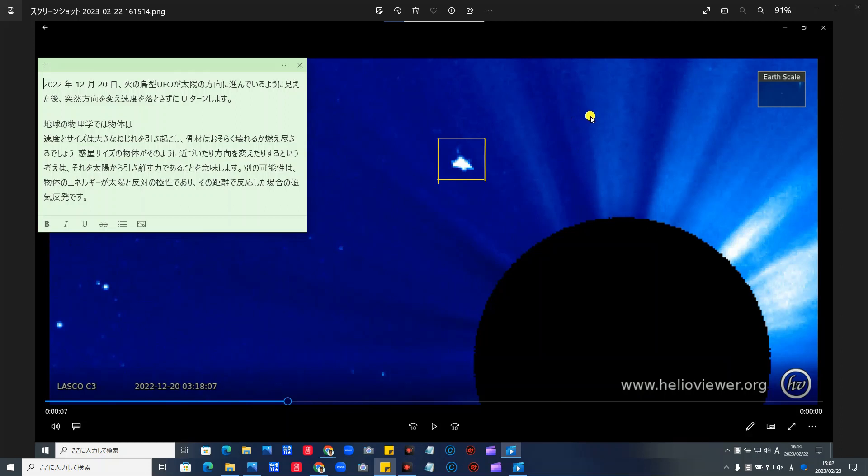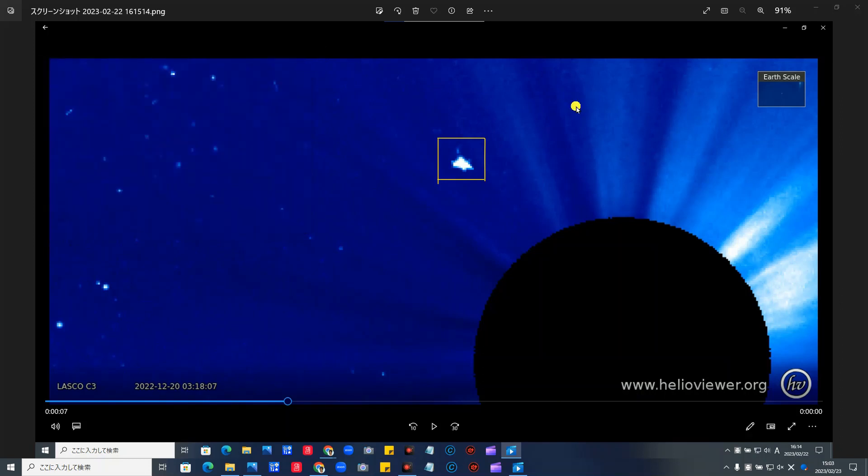別の可能性は、物体のエネルギーが太陽と反対の極性にあり、その距離で反応した場合の磁気反発ではないだろうかという説があります。磁石の反発といいますか、太陽がプラスとしたらこれがマイナスで、まず引き付けられるマイナスの極になっていて、太陽に引き寄せられたところを利用して、今度はプラスに変わってプラスの太陽と反発作用が起きて、磁力の力で反発して飛んでいくのではなかろうかという説があります。